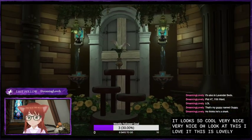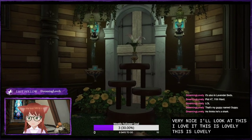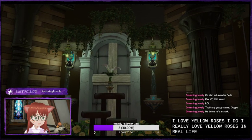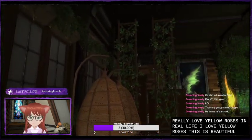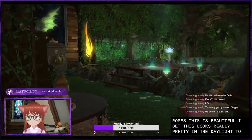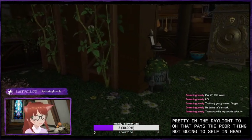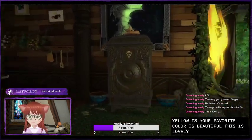This is lovely. I love yellow roses. I really love yellow roses — in real life I love yellow roses. This is beautiful. I bet this looks really pretty in the daylight too. Oh, that Paisa clock — poor thing, knocking itself in the head. Yellow is your favorite color. It's beautiful. This is lovely, so nice.